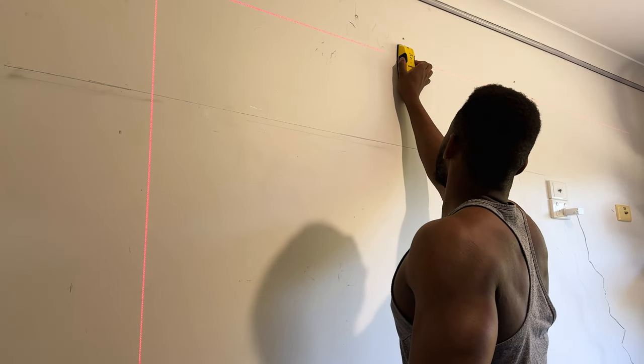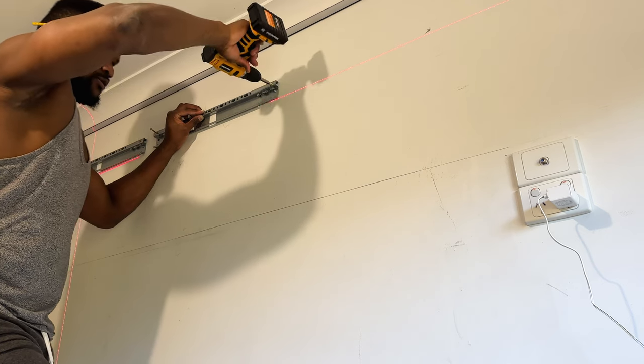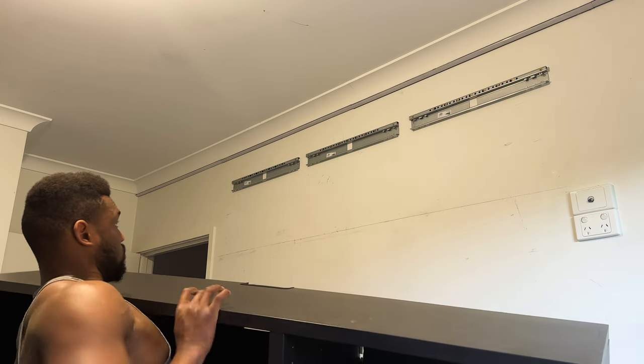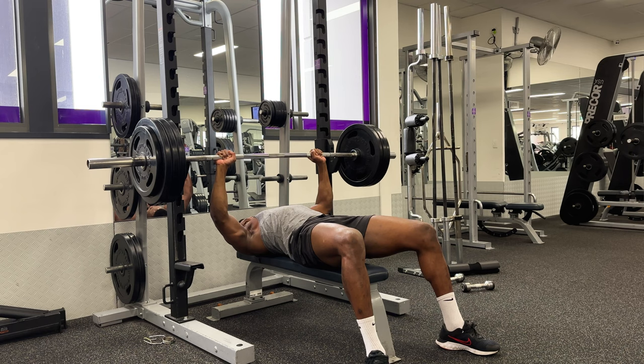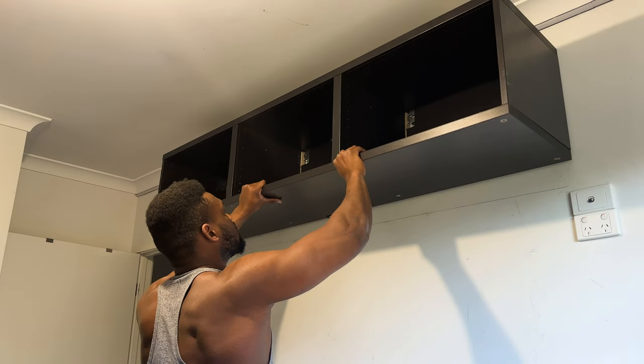Using a stud finder, I marked the studs and used the Levelmate to properly align the suspension rails, then screwed it into the studs to provide proper anchorage. After that, the moment of truth arrived — mounting it on the wall. Truth be told, if it were not for the heavyweights I shift in the gym, I wouldn't have done it on my own, but I do recommend finding someone to help you.